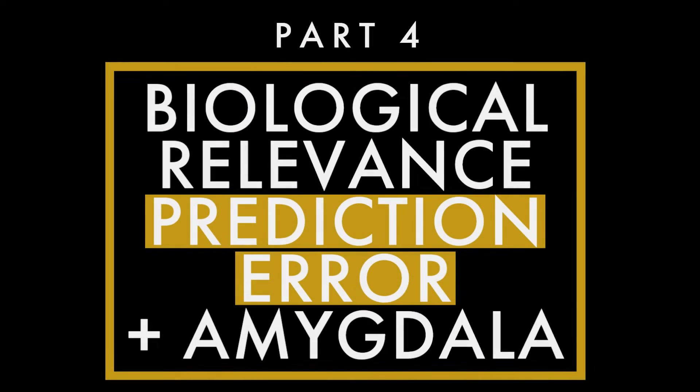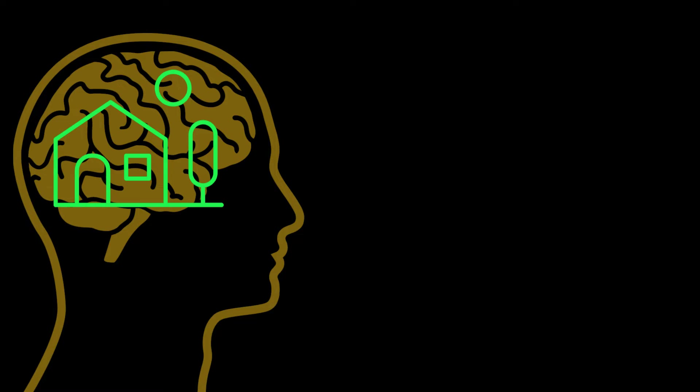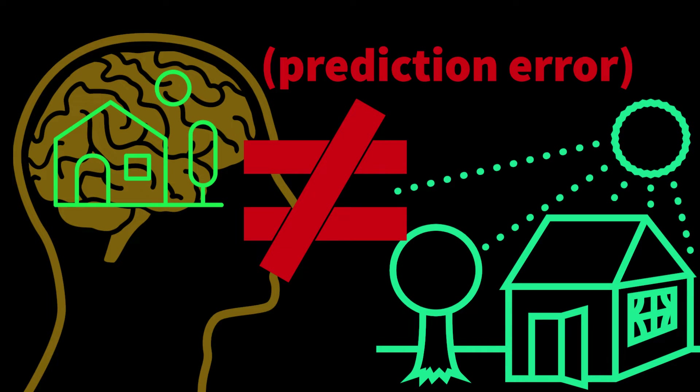Yet the amygdala's function may be even more general than that. In some ways, the amygdala appears to be a prediction error detector in the brain. Specifically, it may signal to the rest of the brain when something is unexpected and relevant to the animal's survival or reproduction. The brain is constantly predicting what kinds of things the organism is likely to encounter, but these predictions need to be tested by comparing them to data coming in from the senses. That difference between what the brain expects and what is really out there is called a prediction error.